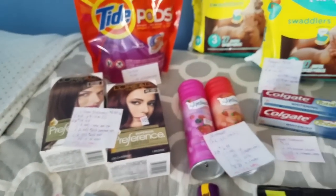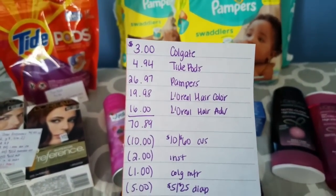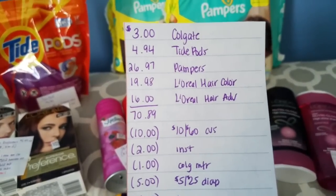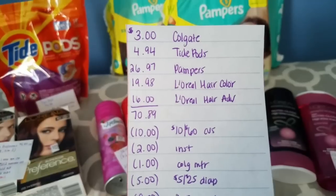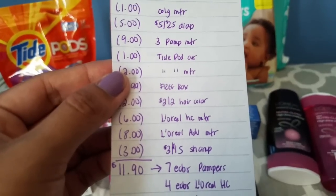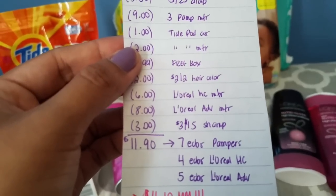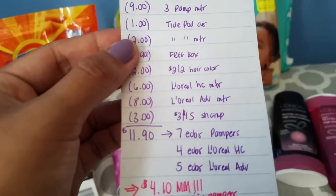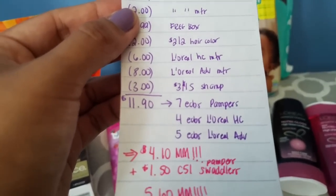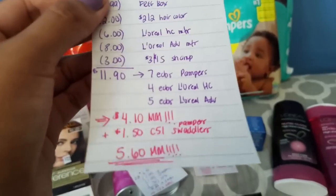For that transaction I had a $10 off $60 CVS coupon. So for the Colgate, the Tide Pods, the Pampers, the L'Oreal Hair Color, and the L'Oreal Advanced Hair Care, the total ended up being $70.89. With the $10 off $60 coupon and all the other coupons, my total ended up being $11.90. But we get back 7 ECBs for the Pampers, 4 ECBs for the L'Oreal Hair Color, and 5 ECBs for the L'Oreal Advanced Hair Care — making this a $4.10 money maker. Plus the $1.50 Checkout 51, it ends up being a $5.60 money maker. Amazing transaction.